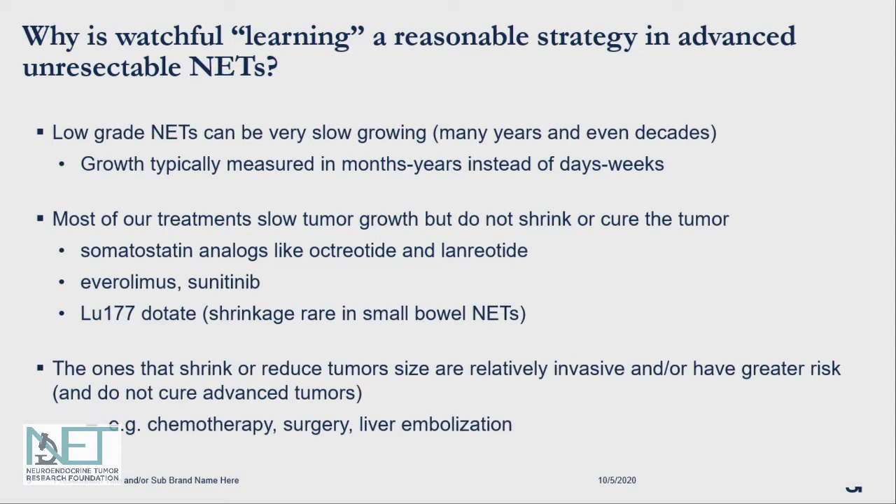So why is this a reasonable strategy? First and foremost, we know that low-grade neuroendocrine tumors can be very slow growing. Some of our patients ultimately have their disease for not only many years, but in some cases, decades. Therefore, the growth is often measured in months or even years instead of days to weeks.